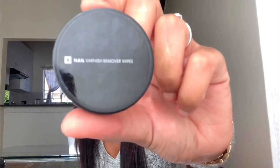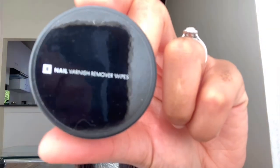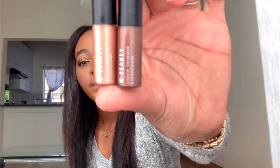So in the free gift bag there were nail varnish removal wipes — I don't paint my nails anymore so I don't know what I'll do with those. There were also these liquid shimmer eyeshadows — they're so cute! I got two of them. I'm not sure what the exact colors are but they look really nice.